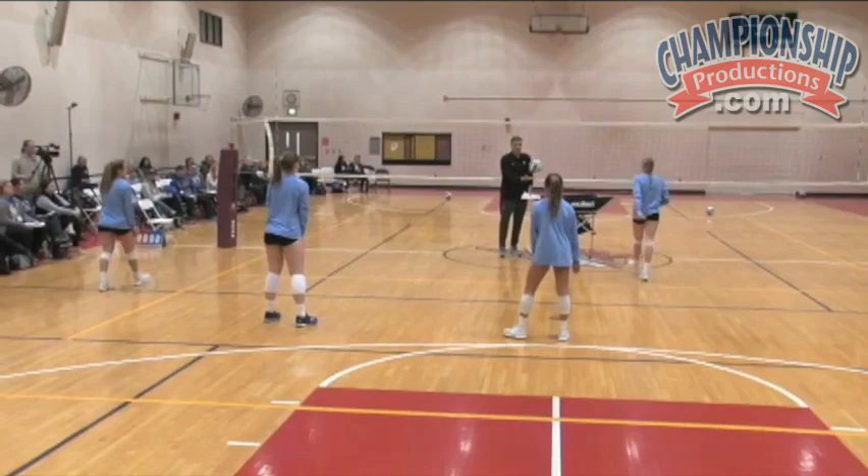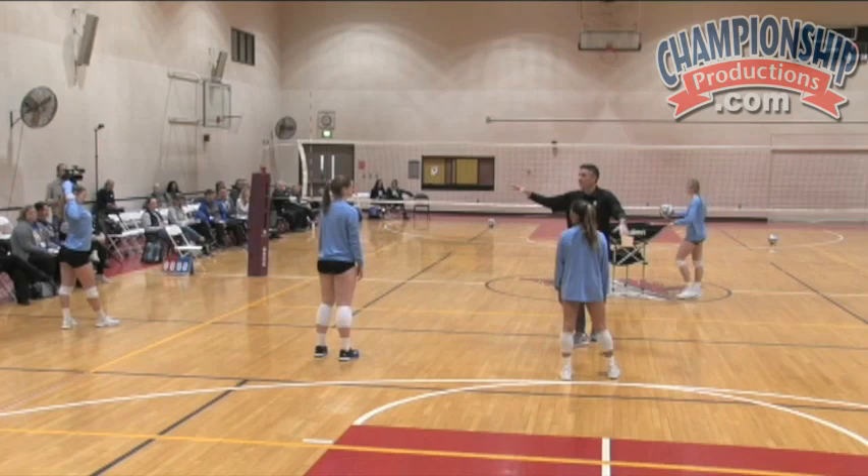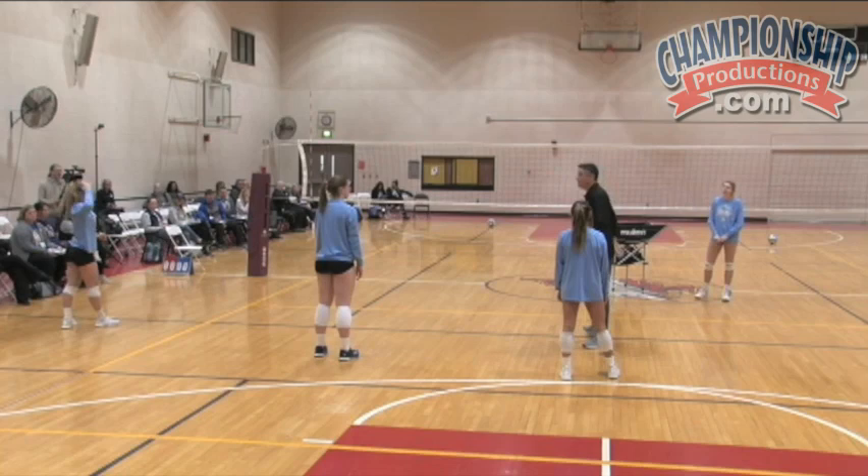So this ball right there happens a lot. We want to look at who gives us the best chance to get an in-rhythm swing. So even when this ball is really high, do that again — you're my setter. Go get that ball. Here we go.